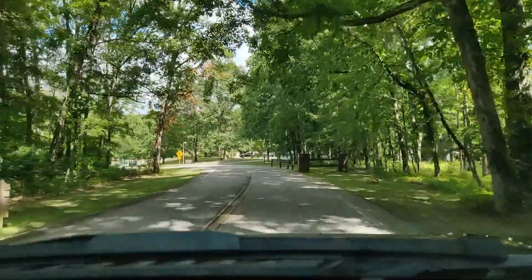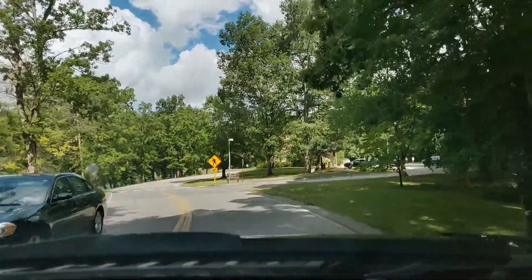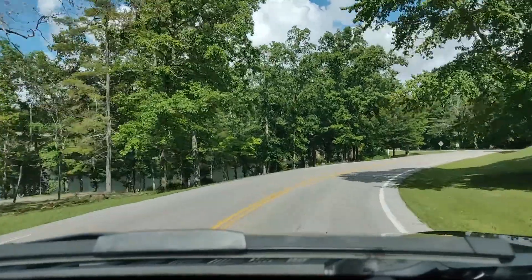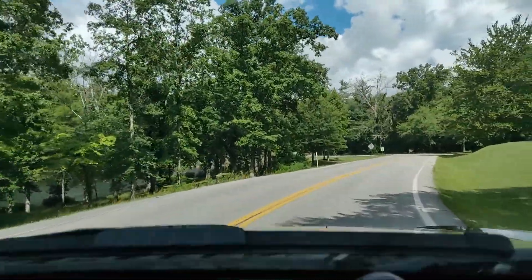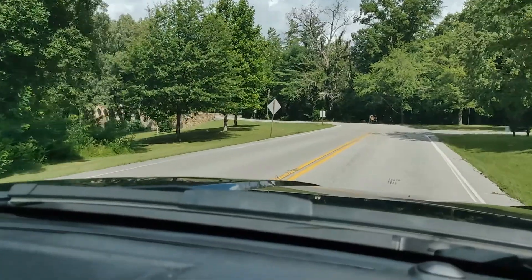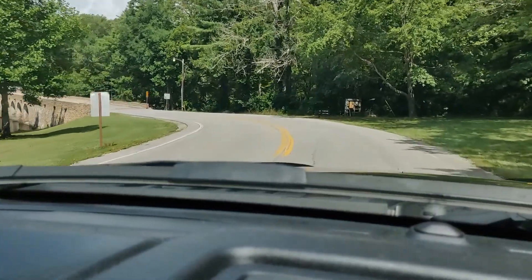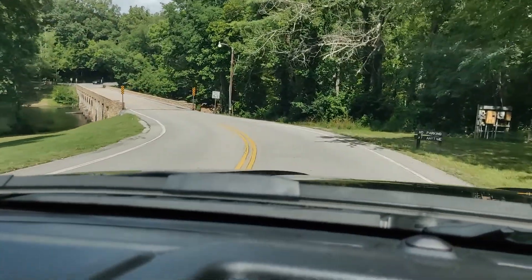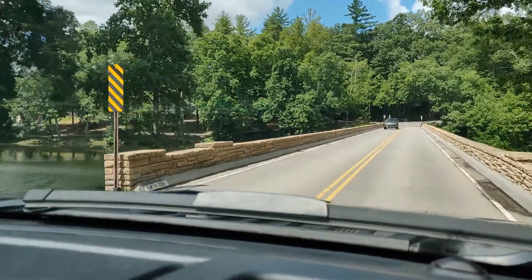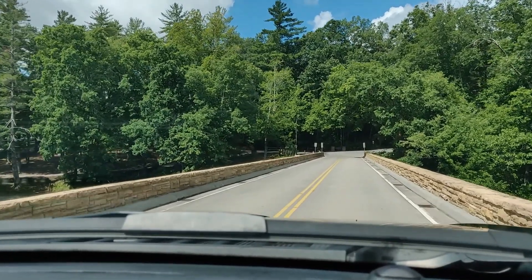When you come in and don't turn right to the camping area but keep going straight, right here is the park office information cabin and registration. On the left is the lake. We're getting ready to go over the bridge that goes over the lake at the dam. Now you can see the lake — this is the dam.